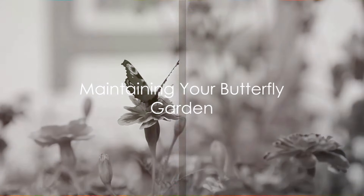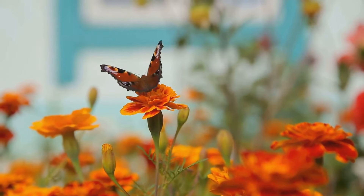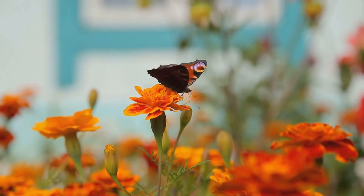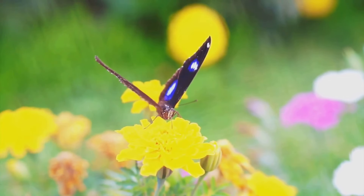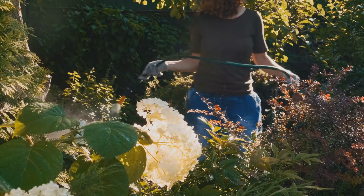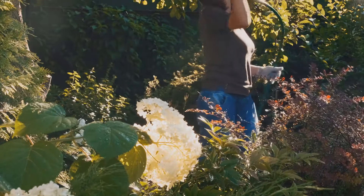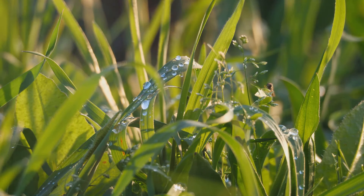Creating a butterfly garden is just the beginning. The real work comes in maintaining it. Now, the key to nurturing this vibrant ecosystem lies in regular watering, pruning, and weeding. Watering is the lifeblood of your garden, crucial for the growth and health of your plants. But remember, too much of a good thing can be harmful, so aim for a balance. Water your plants early in the morning or late in the evening, avoiding the heat of the day.